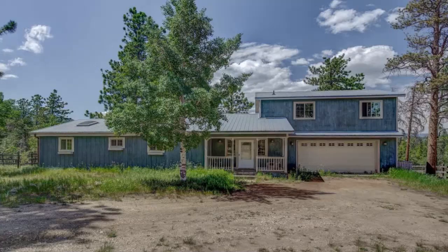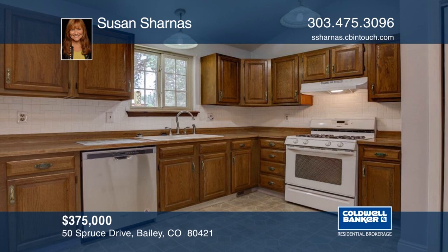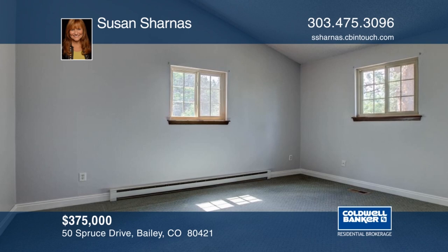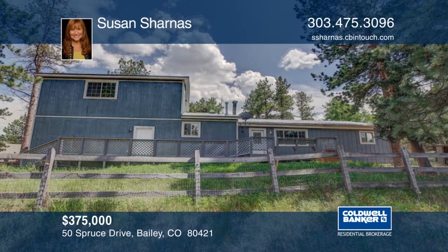A little bit of country with mountain views and easy access to U.S. Highway 285, this mountain charmer has legal well water for non-commercial domestic animals. Complete with outdoor pump, some fencing, and a small barn. The floor plan offers flex space on the upper level that is perfect for the master suite with rough-in bath and natural gas for fireplace already piped in. This home is move-in ready but is priced to make it your own. Call Susan Sharnas to learn more.